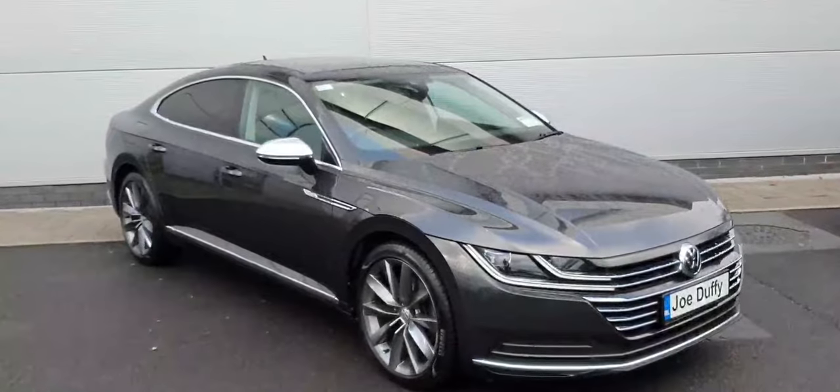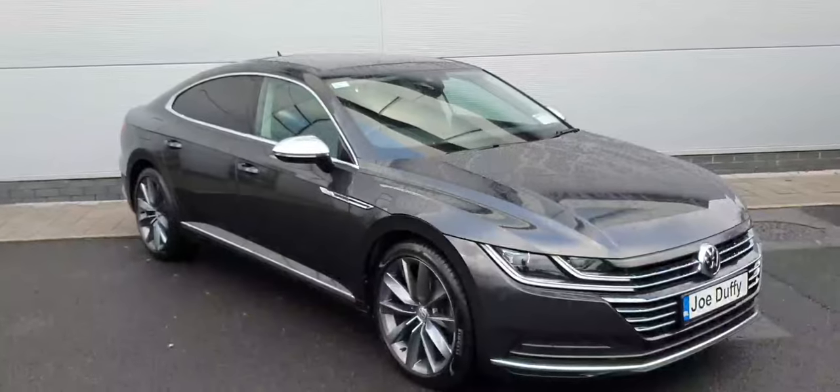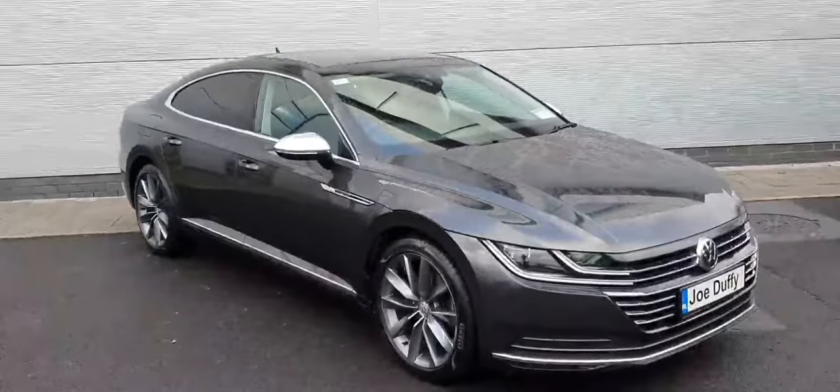And that's the Arteon — there are plenty of features on this car, it's a great all-rounder. If you have any queries, you can call us on 01850 3900, or visit us at joeduffyvolkswagen.ie. Thanks for watching.